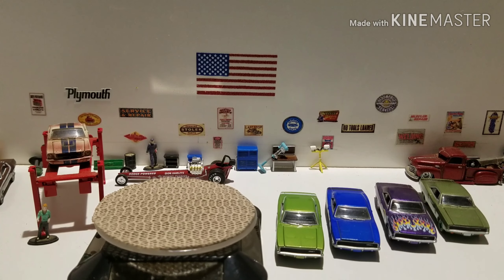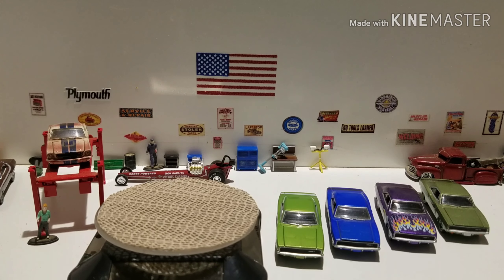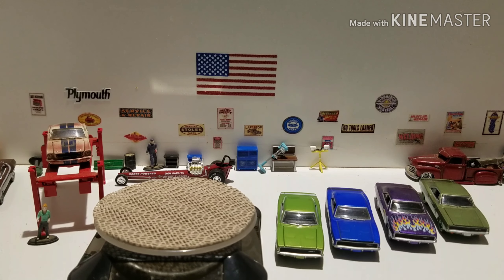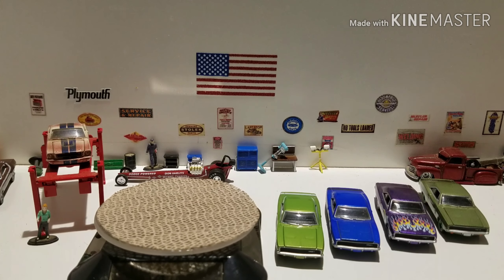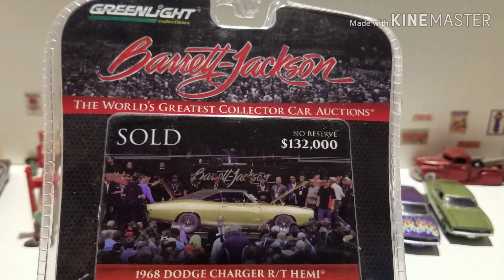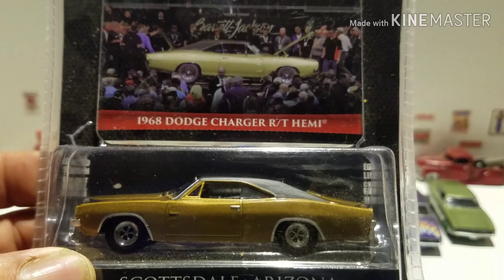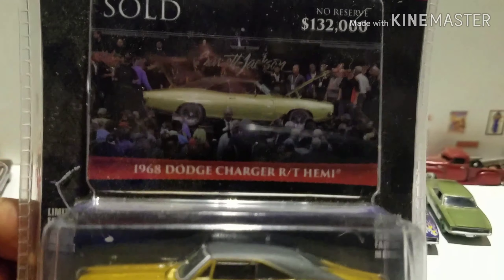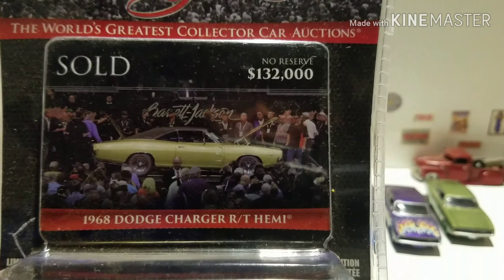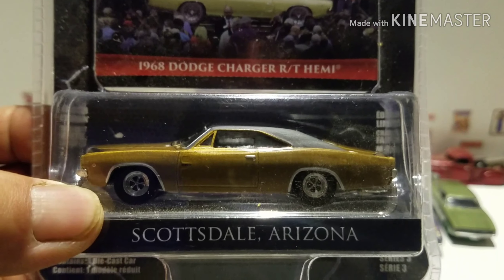Hello, this is Paul here with another video and this is another Free the Piece Friday. We got one piece here to open up and you guessed it, it is another Mopar. We're gonna crack open one from 2019 — it's Green Light Barrett Jackson, the greatest collector car auction — and it is a 1968 Dodge Charger RT Hemi, Scottsdale Arizona. The real car sold no reserve for $132,000, and there's the model.